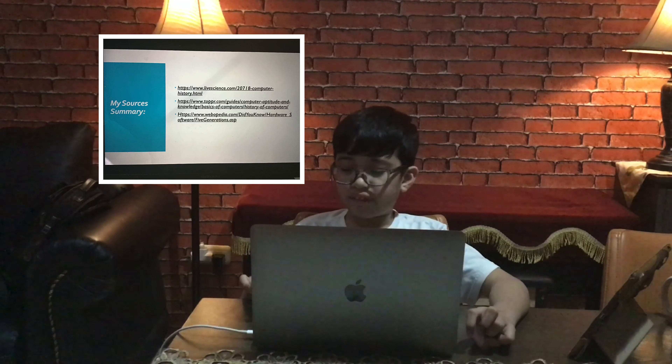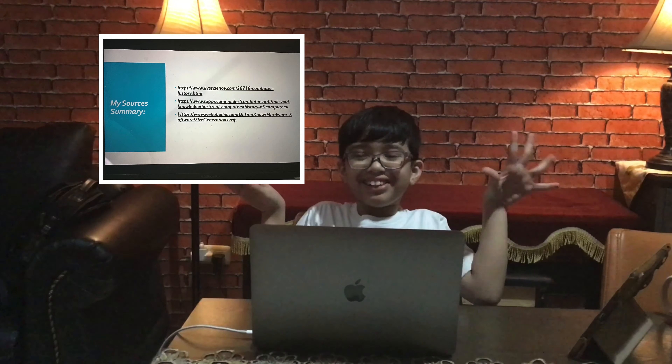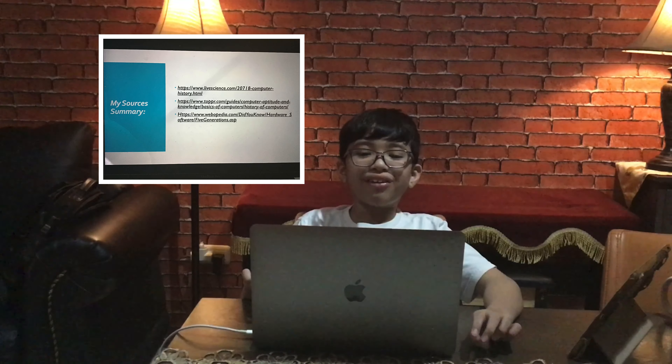So, my sources summary — I only used accurate ones. Thank you for listening. I hope you enjoyed this presentation. And whoever supports me, thank you so much. God bless you. See you later.